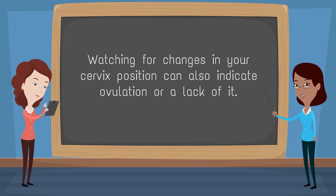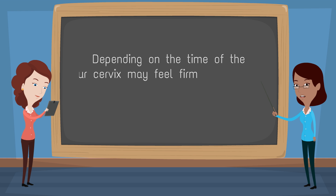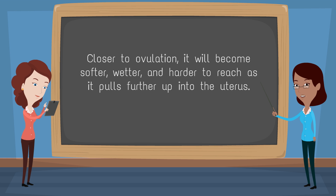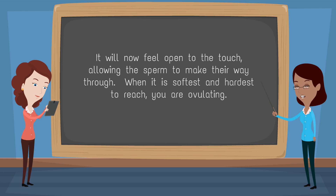Watching for changes in your cervix position can also indicate ovulation or a lack of it. Depending on the time of the month, your cervix may feel firm and dry, easy to reach, and closed. Closer to ovulation, it will become softer, wetter, and harder to reach as it pulls further up into the uterus. It will now feel open to the touch, allowing the sperm to make their way through. When it is softest and hardest to reach, you are ovulating.